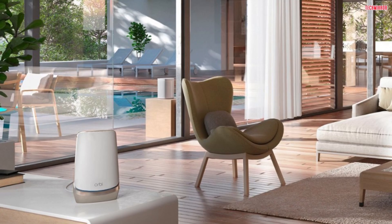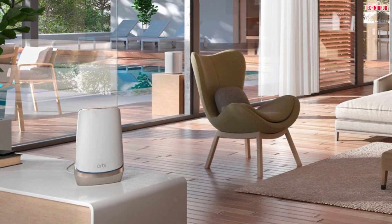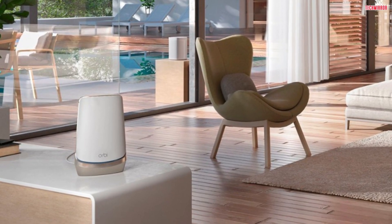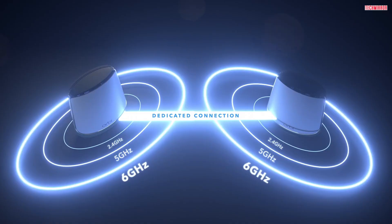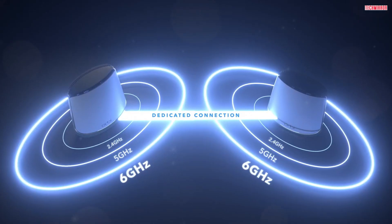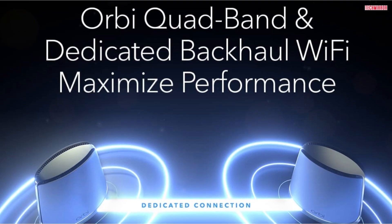And here's the game-changer: Wi-Fi 6E. With this new technology, the Orbi 960 Series opens up a whole new 6 GHz band, providing dedicated top speeds to the latest Wi-Fi 6E-ready laptops, phones, and tablets. Say hello to faster downloads, smoother video calls, and lag-free online gaming.